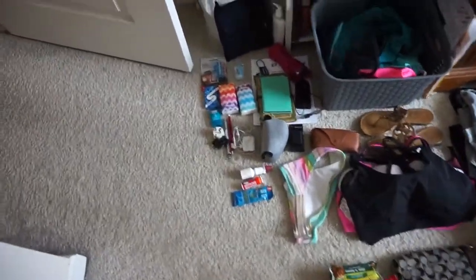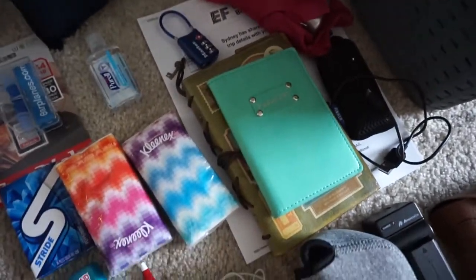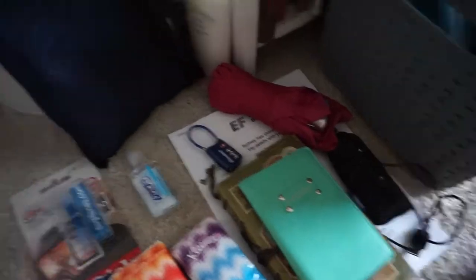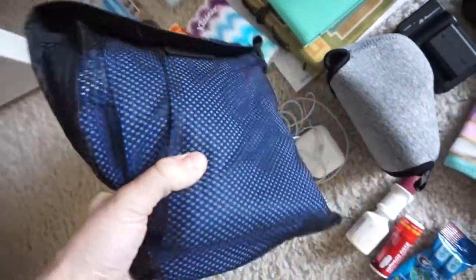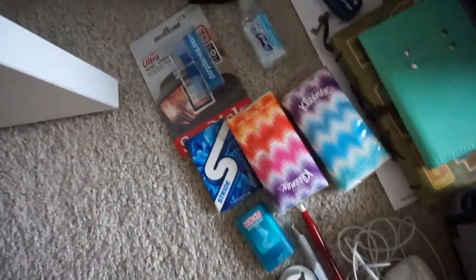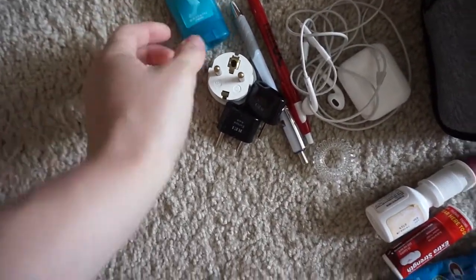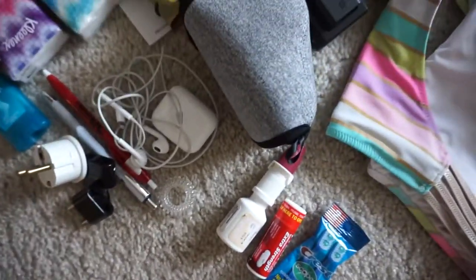I'll take you through a bit of what I'm bringing. I have my itinerary printed out because that's always helpful to look at. I have a journal because I always journal about my experiences — you do so many things you kind of just forget. Passport, portable charger, umbrella, portable microfiber towel from REI — really convenient especially if you're staying in a hostel, it absorbs water quickly and folds into a little pouch. Also hand sanitizer, earplugs, gum, Kleenex, a chafe stick, plugs for Europe, two pairs of headphones, a pen, and a camera case.